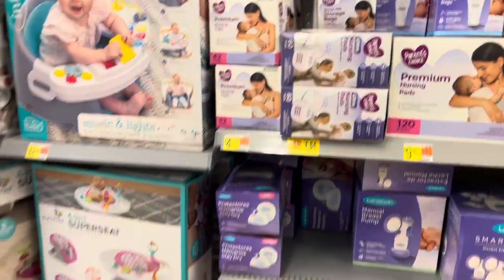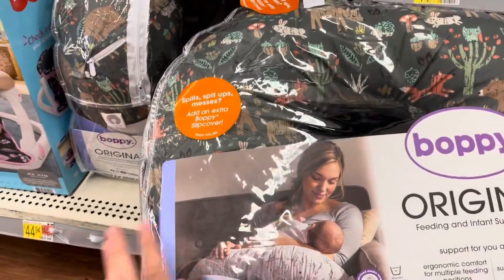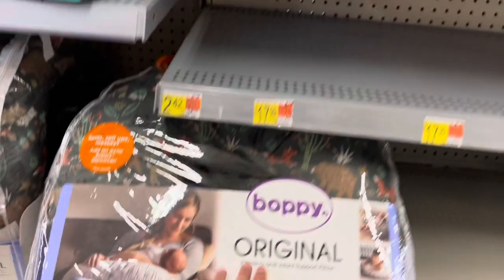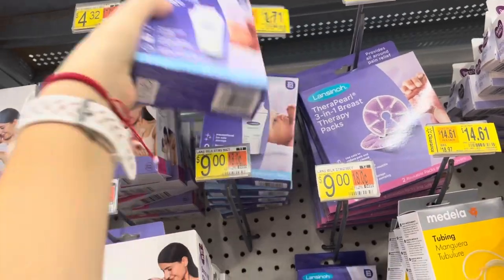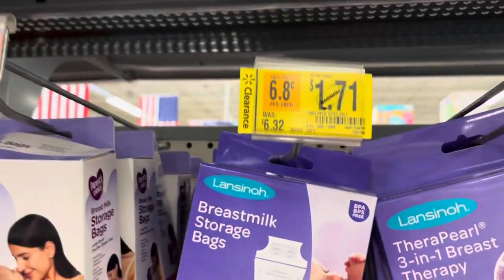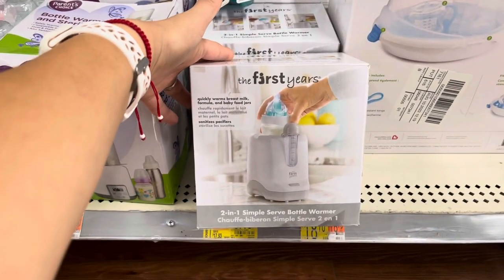I'm thinking about waiting a little longer so the nursing pads go even lower. Oh, Boppy pillows are also on clearance — $29, was $41. Let me scan it quickly. And there are more markdowns here: this one is $1.71 and it's the breast milk storage bag, was $6.32.